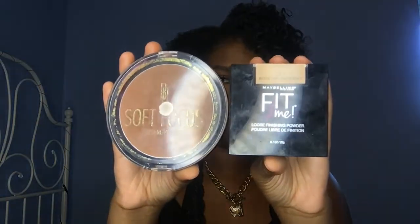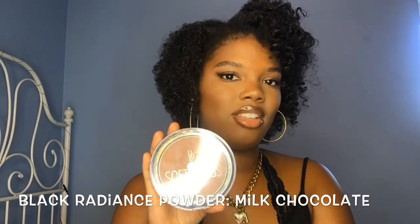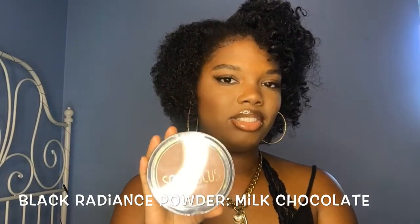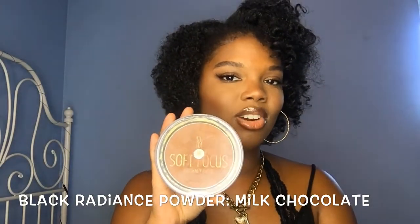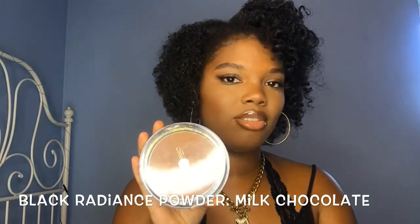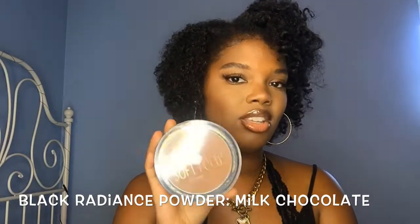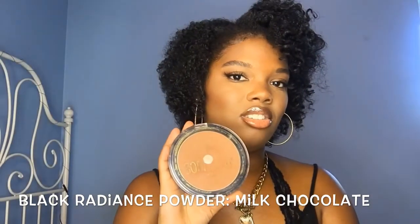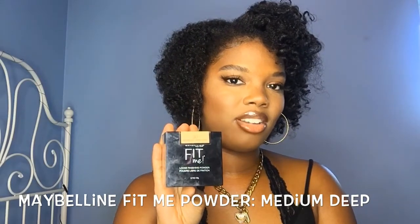Let's talk about face powders. My first favorite is the Black Radiance Salt Focus Powder in Milk Chocolate. I love this powder so much — it's really pigmented and you get so much product. I've had it for a few years and I just hit pan in the middle, so it lasts a long time. It gives you so much color payoff, sets your skin so nicely, and makes my skin look like my skin.